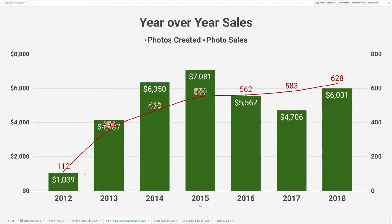Looking at it a different way, the red line here shows the cumulative photos, so you can see how my portfolio grew over time. Right now I've got about 600 good photos posted across many sites across the web.